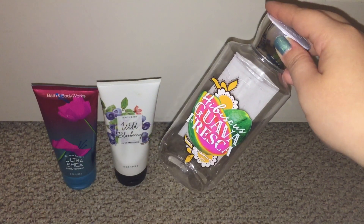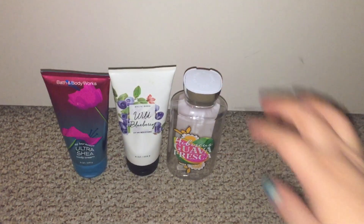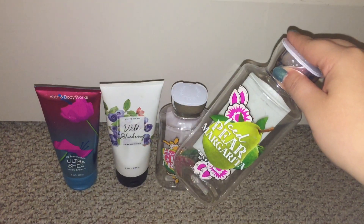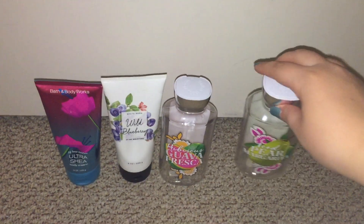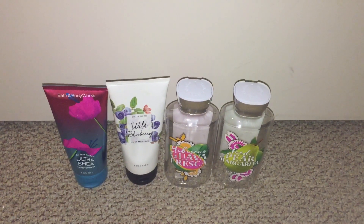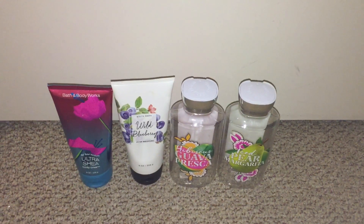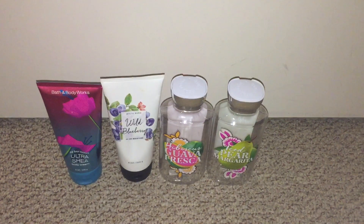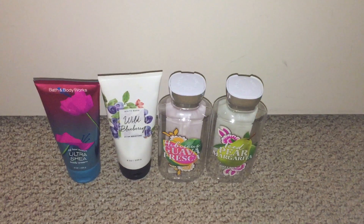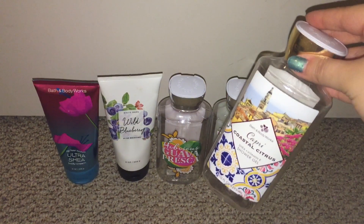Next I used up some shower gels. I used up the Hibiscus Guava Fresca — this is such a good scent, a very nice fruity scent, one of my favorites. I used up the Iced Pear Margarita — this one actually smells like mangoes to me when it's sitting in the bottle. But once you use it in the shower it does smell like pear. It's so weird but I love that one.